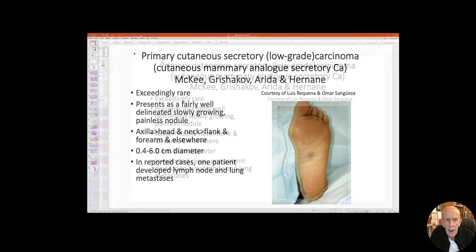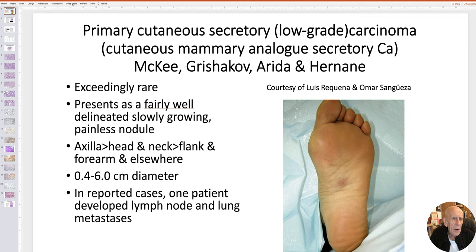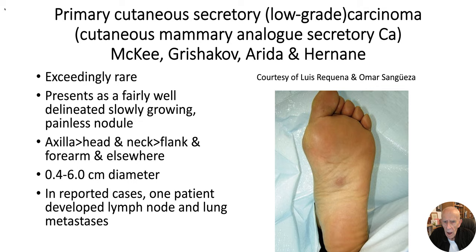I thought it might be quite useful and interesting to look at some cases of secretory carcinoma of the skin. I'm joined in this talk by doctors Grishakov, Reader, and Her Name, who very kindly shared cases with me. It's exceedingly rare — I think 25 or 26 cases have been documented — and the tumor presents as a fairly well-circumscribed, well-delineated nodule or mass that's usually painless and often asymptomatic.